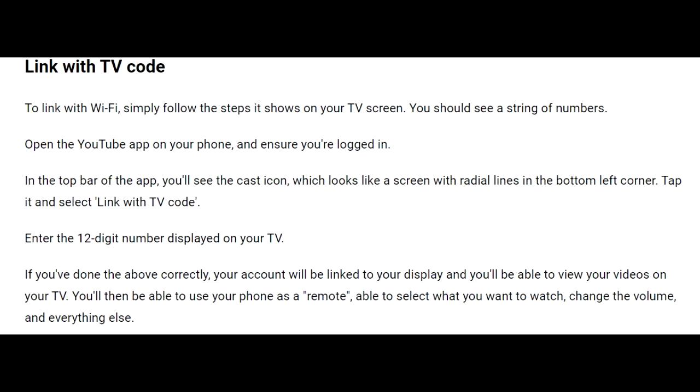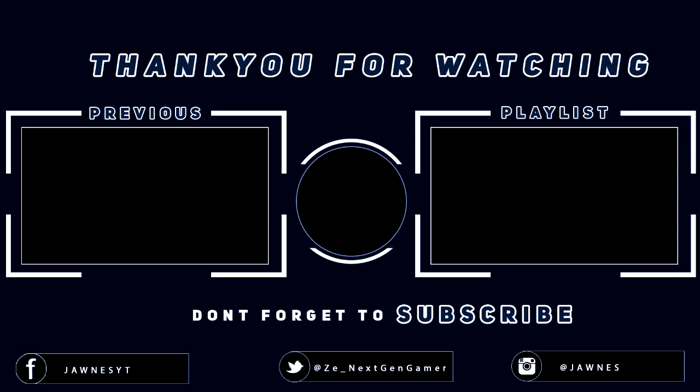I hope you enjoyed those fixes. If you have any questions, leave them in the comments down below and I'll see you next time. Peace!